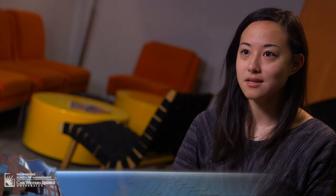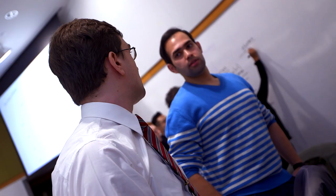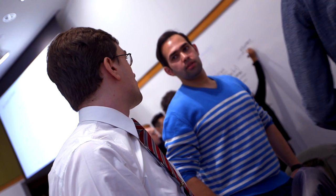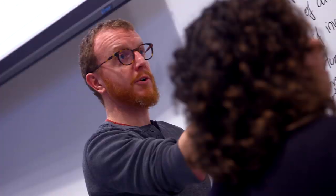We're working on a design project with MIT Press on how we can transition it into a better reading experience online. We're also working specifically with autonomous vehicles and how you can leverage yourself into that business space.